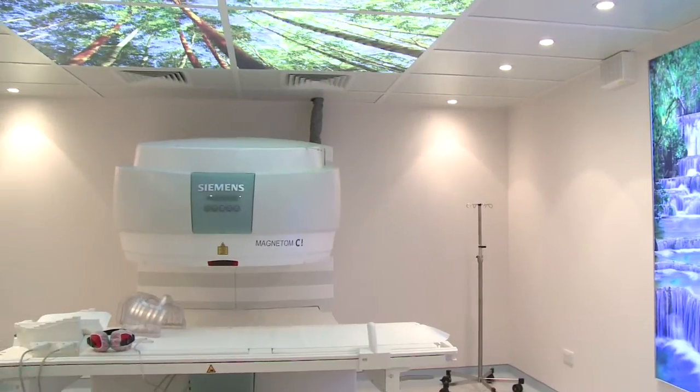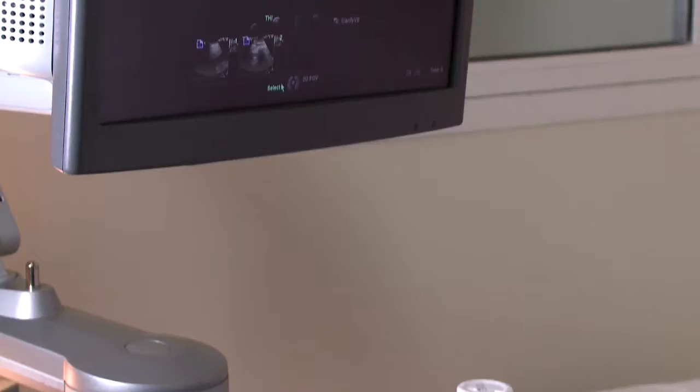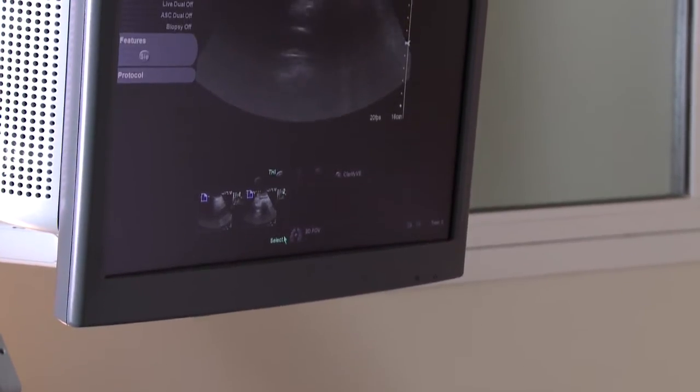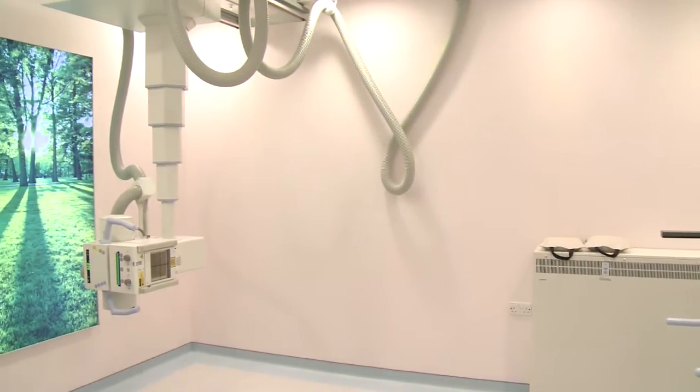Our imaging units are all manufactured by Siemens Germany and come already loaded with the most advanced applications to broaden the horizon of their utility and achieve uncompromising accuracy.